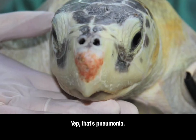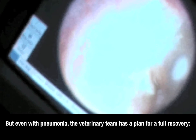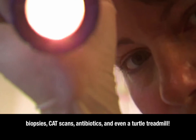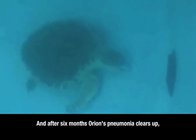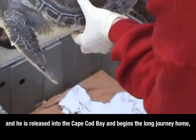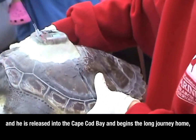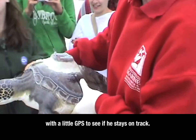Even with pneumonia, the veterinary team has a plan for full recovery: biopsies, cat scans, antibiotics, and even a turtle treadmill. After six months, Orion's pneumonia clears up and he's released into Cape Cod Bay, beginning the long journey home with a little GPS to see if he stays on track.